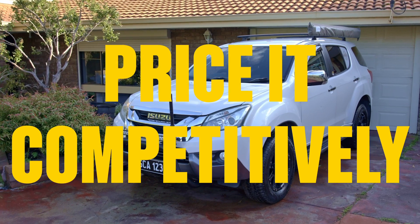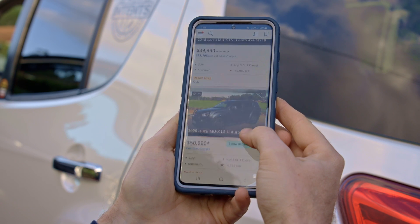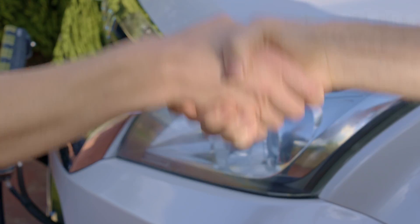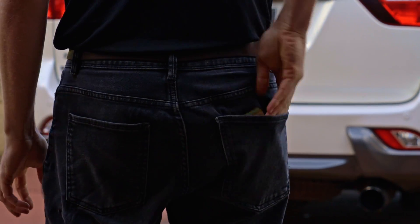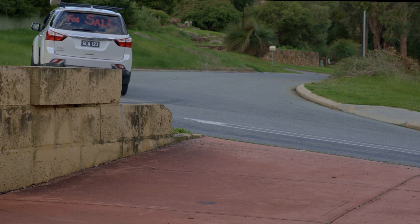Finally, do your research and price competitively. See what other vehicles of the same make and model are selling for, how many kilometers they've done, and what sort of condition they're in. Sometimes it's sad to part ways with your trusty daily driver, but when you put in the work, the pain can be softened with a fat stack of cash. Find detailed instructions and more videos to help you make it super at SuperCheap Auto SuperDIYs.